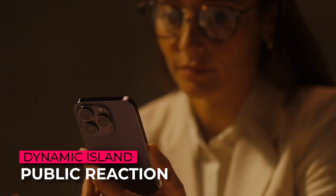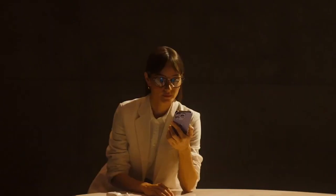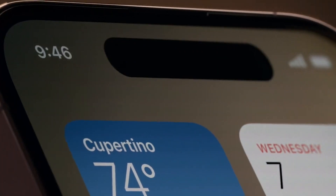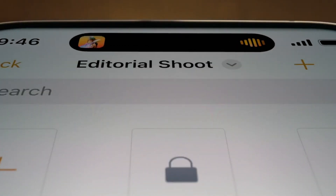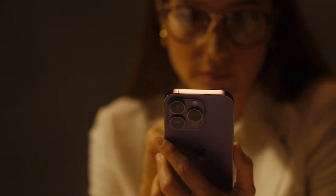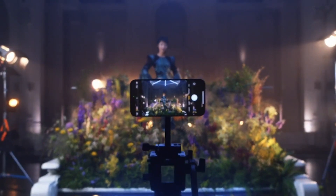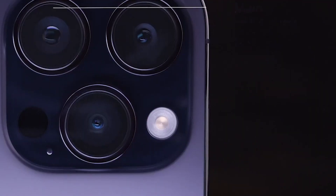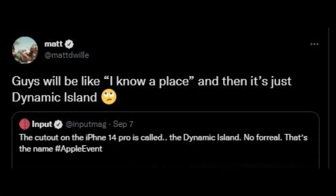Since Dynamic Island was first announced, people have had a lot to say about it. Apple enthusiasts took to social media to share their thoughts and their reactions were mostly positive. People think that Dynamic Island is a great idea and they're excited to see what Apple does with it in the future. Twitter users shared their excitement, claiming it was a good reason to purchase the iPhone 14: 'This Dynamic Island looks so smooth, that alone might be a good reason to get an iPhone 14 Pro.' And of course, the internet being the internet, there have already been a few memes about Dynamic Island. One user shared a hilarious post saying, 'Guys will be like, I know a place, and then it's just Dynamic Island.'